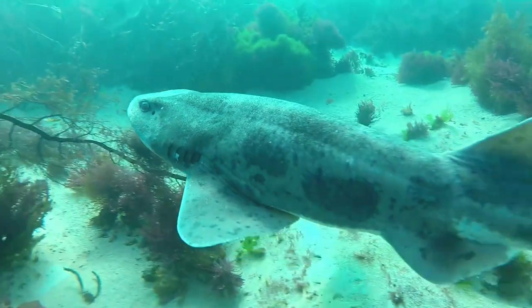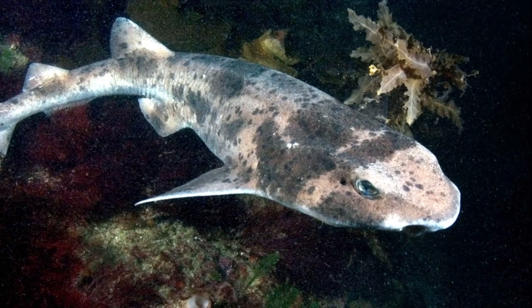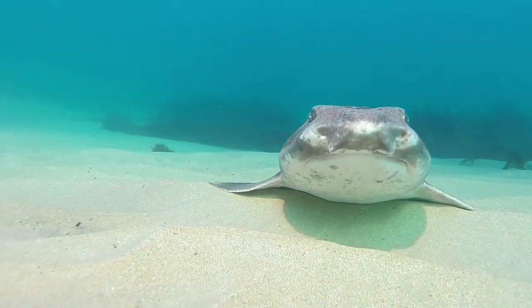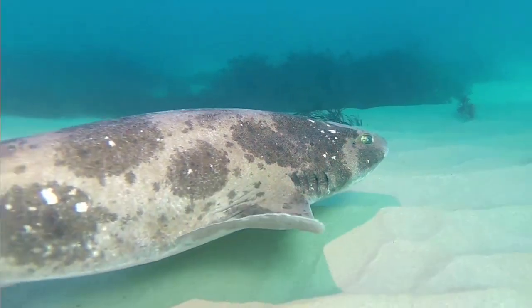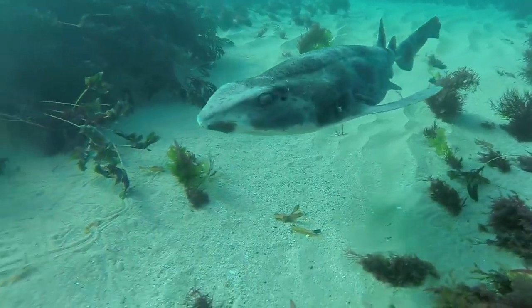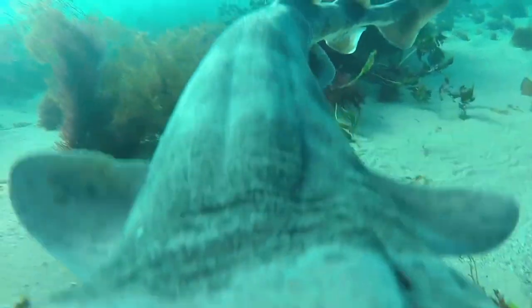The sharks are harmless to humans and are of minor importance to commercial fisheries. When threatened, an Australian swell shark will inflate its stomach by gulping in water. This helps the shark to wedge itself inside rocky crevices so a predator cannot pull it free.